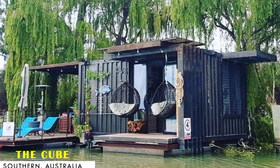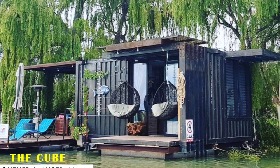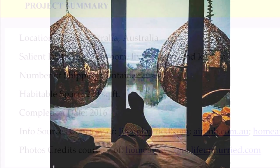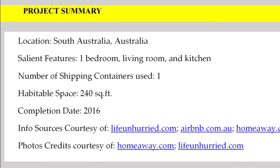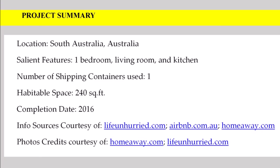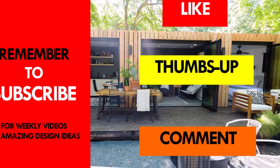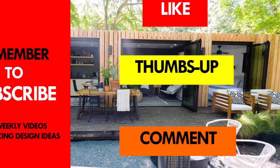This beautiful houseboat is great for smaller families and friends, and is listed as a guesthouse on Airbnb starting at $250 per night. We love everything about this amazing container houseboat. Which part of this houseboat appeals to you the most? Kindly give us your opinion by posting in the comment section below. If you like this video, give it a thumbs up and feel free to share it. Remember to subscribe, and see you in the next video.